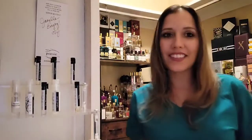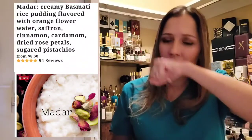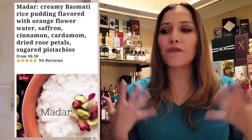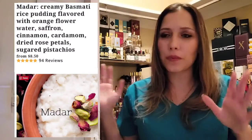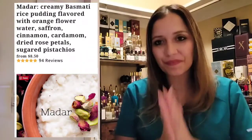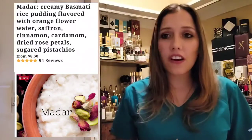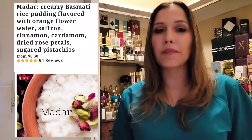One of the creamiest rice note fragrances I've encountered. They have really captivated me with this, and my mother as well, which means so much to me. This is definitely on my list to gift her for Christmas. So we have notes of rice pudding, orange flower water, saffron, cinnamon, cardamom, dried rose petals, and sugared pistachios.